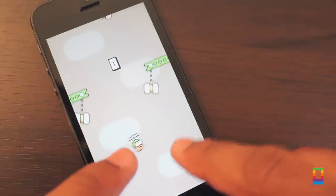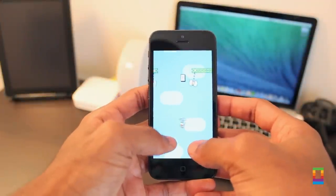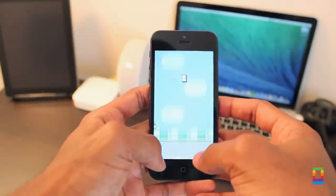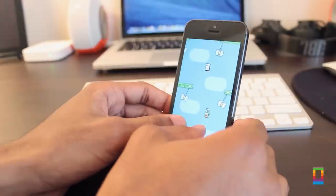But trust me, it sounds easier than it actually is, because the mechanics behind the gameplay make it quite challenging. Before the update, I couldn't even get a score of one, but now I've started to pick up a rhythm and I'm working on it still.